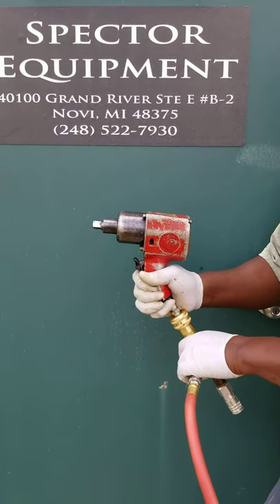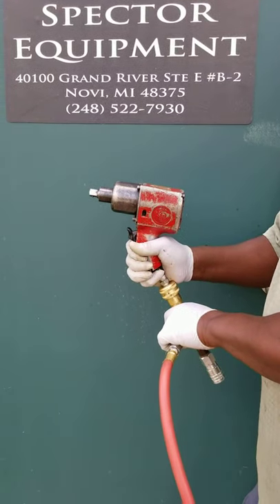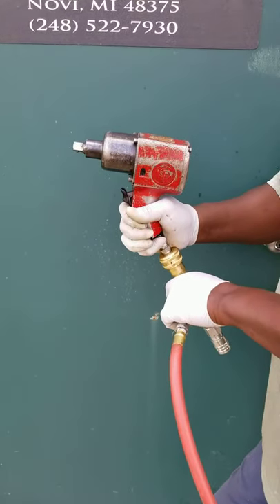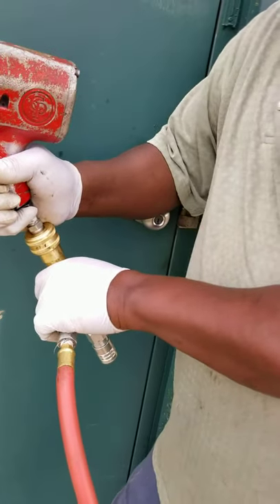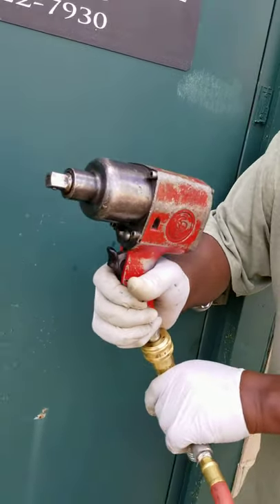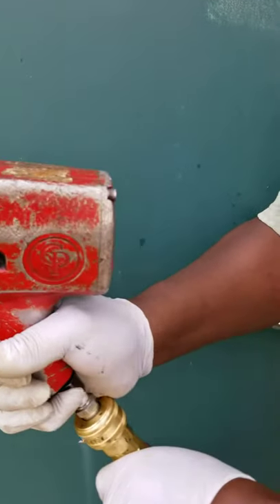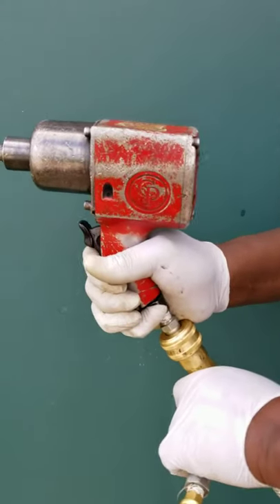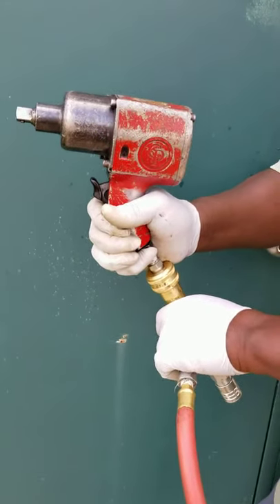You're bidding on a Chicago Pneumatic industrial half-inch impact gun. This came out of a closed manufacturing facility that had a contract with an outside firm that maintained their equipment. This is a CP 9541, fully functional.